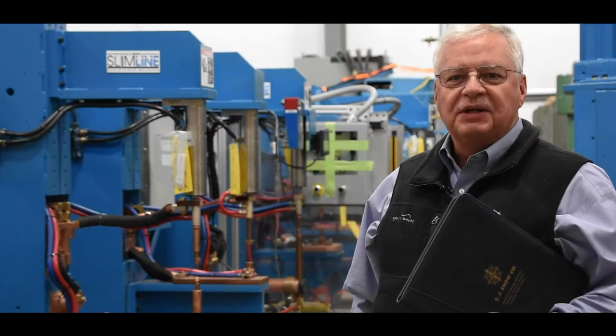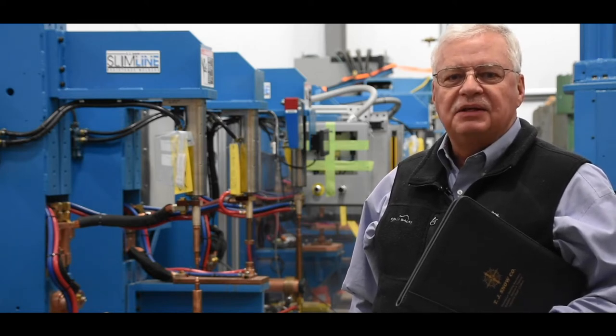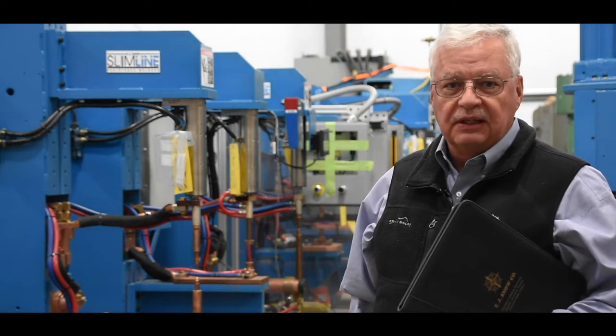Today I want to talk about another integral division of the TJ Snow Company that's dedicated to providing you fast and reliable support for your resistance welding equipment.